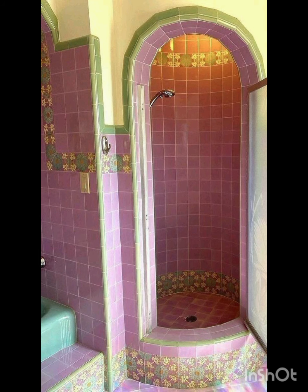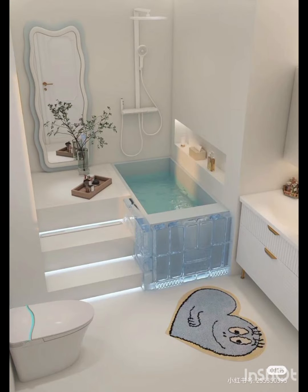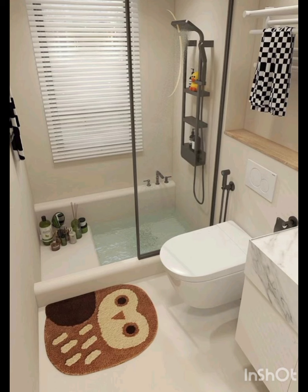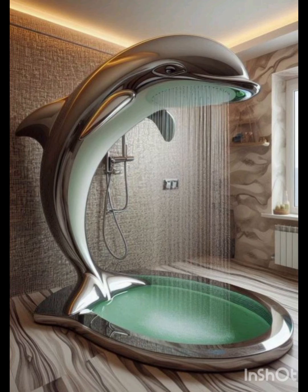So in today's video I brought some beautiful ideas for the decoration of your small bathroom — how you can decorate and how you can make a small space bathroom at your home or in your bedroom. All the ideas are very unique and very beautiful, and I hope that you will like this video.